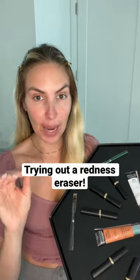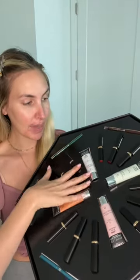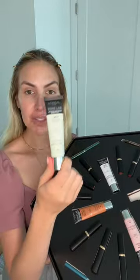My skin is so red. I remembered I got this package from L'Oreal and they have this redness reducer. I wanted to try this out today. This is supposed to cover redness and even out your skin tone over time. It has 4% niacinamide.